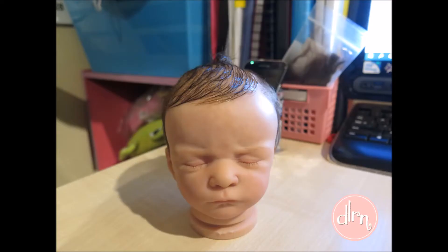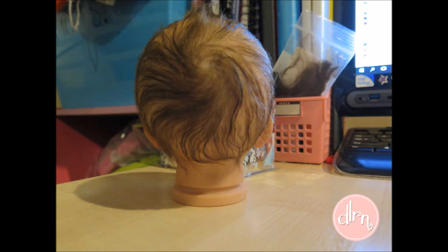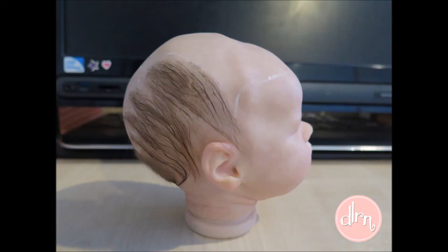I finished Quinn's hair. I haven't shown you all the photos of his hair process because I did do it all this week but I've got a lot to get through. So these are the final pictures of his hair — I'm so in love with it. It turned out just how I imagined it and he just looks so sweet with it. It's just so lovely.